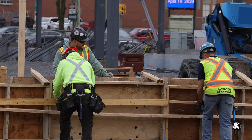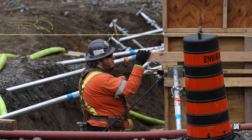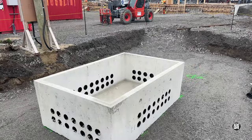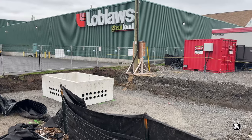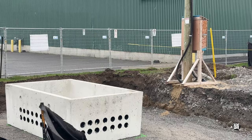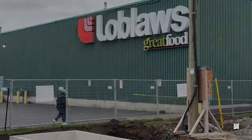Rain had threatened all day, and as it finally arrived, we discovered the purpose of the mystery excavation. It's a vault that, from its appearance, looks likely to serve as a junction point for various cable runs.